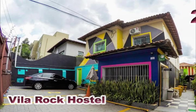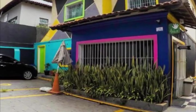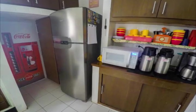Villa Rock, located 600 meters from Sumare subway station, offers a barbecue, free Wi-Fi, and a TV room with movies and billiards. The tour desk can advise you on local pubs, soccer games, and sightseeing.